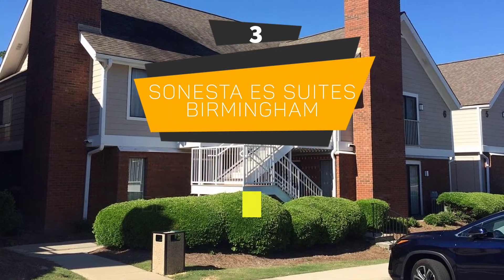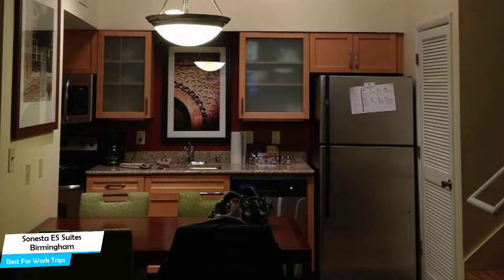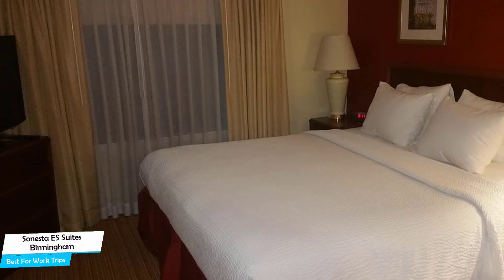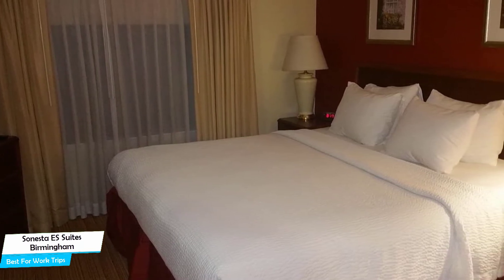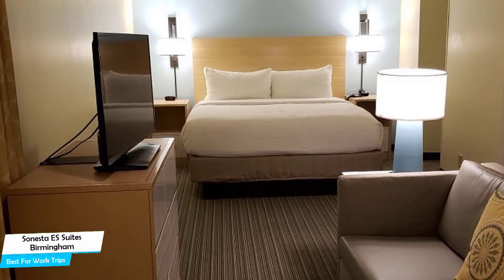Number 3: Sonesta ES Suites Birmingham – Best for Work Trips. If you're traveling for work or for a business meeting, then you're probably traveling alone. Because of our busy lives, we don't get too much time on our own, and that's why we need to make the most of it. What you need is a hotel that is easy to access, has a good location, has meeting areas, and a very comfortable bed you can jump into at the end of the day. The Sonesta ES Suites has all of that.